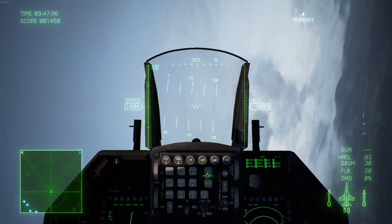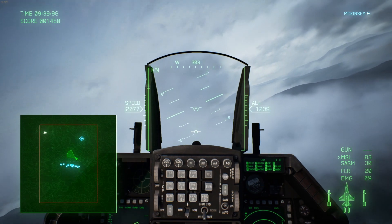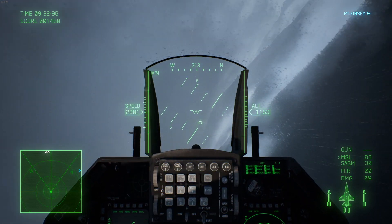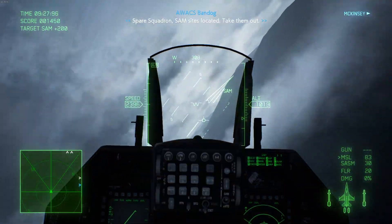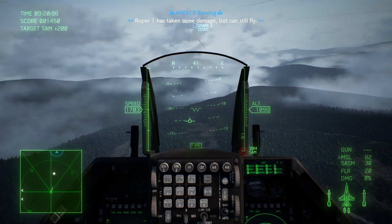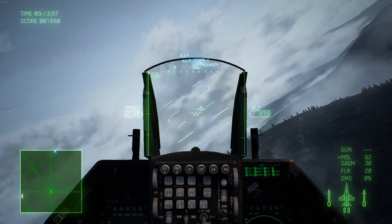These tests would lead to the development of the YF-16 as well as the YF-17. Both planes would take their first flight in 1974, and after a series of tests the YF-16 was adopted for Air Force service. However, this was not the end of the YF-17, as it would be redesigned and enter service as the F-18.